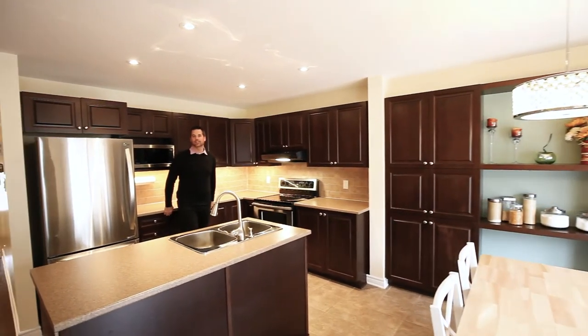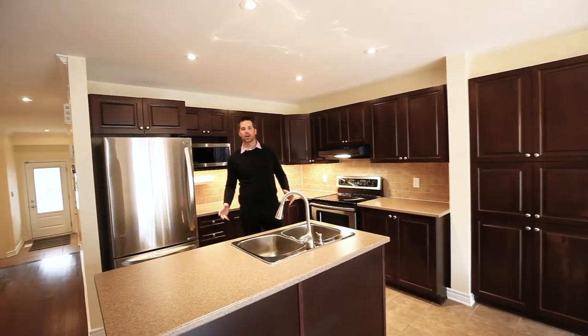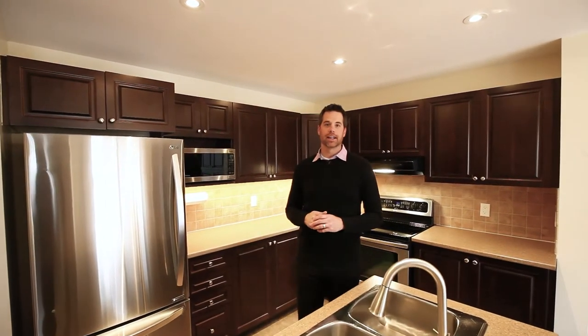As you can see, this bright, spacious, open-concept kitchen, living room, dining area is ideal for entertaining and everyday life.